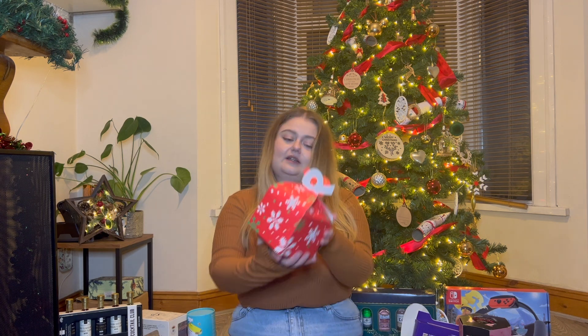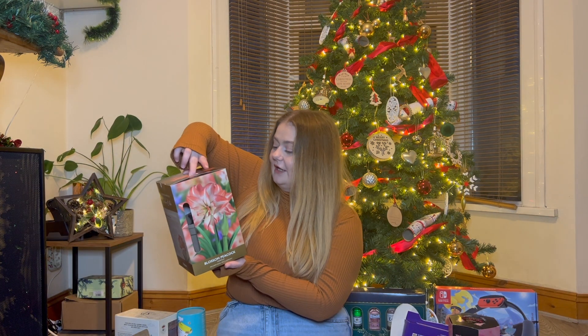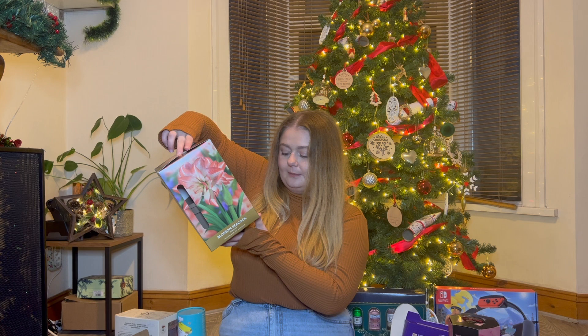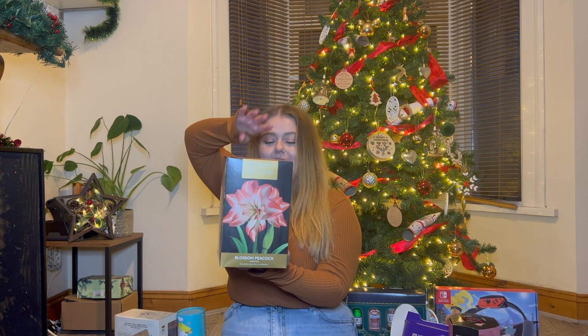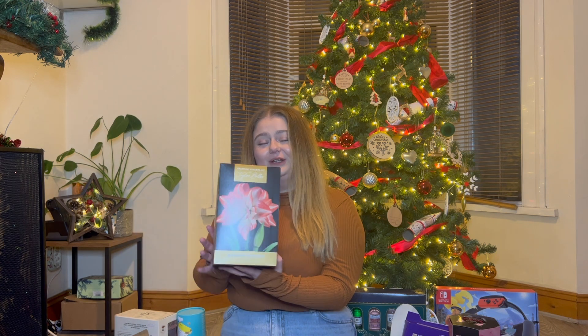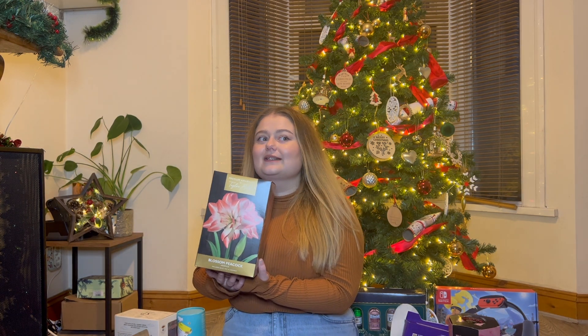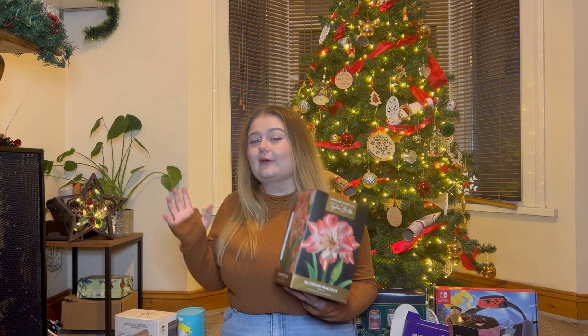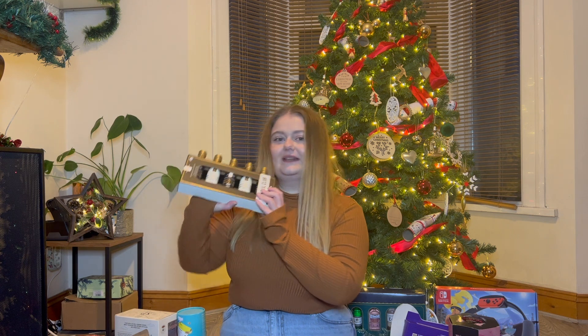Now on my dad's side of the family - I got this Blossom Peacock Amaryllis. It's a bowl with a pot, it's an indoor plant which you can grow. When you move out and have your own house it's so nice to have plants dotted around, it just makes it feel more like a home. Thanks so much.